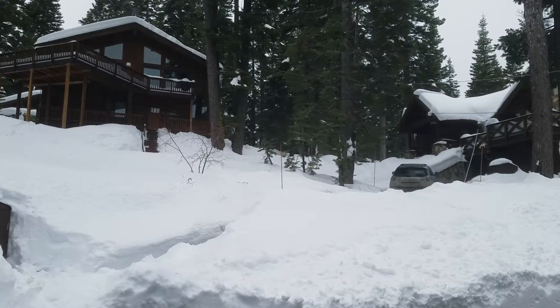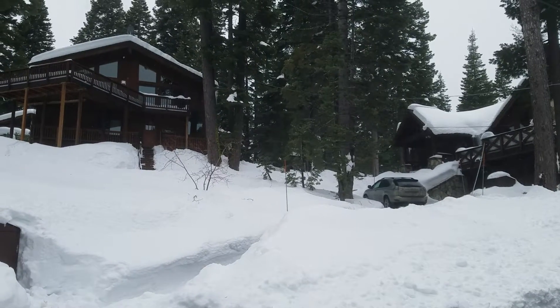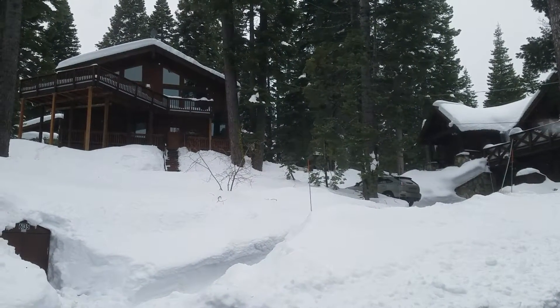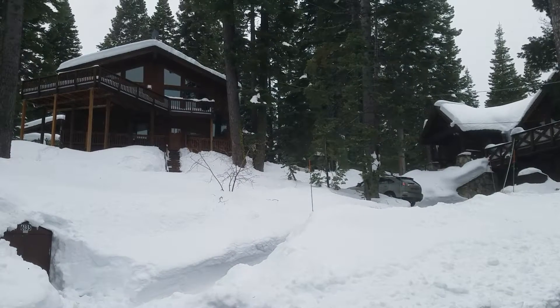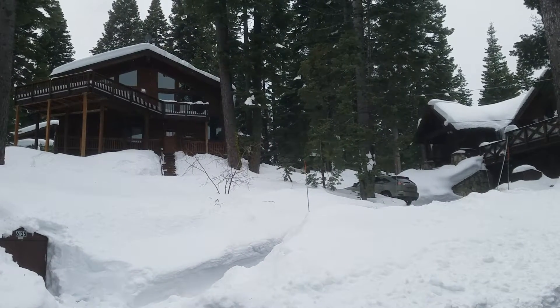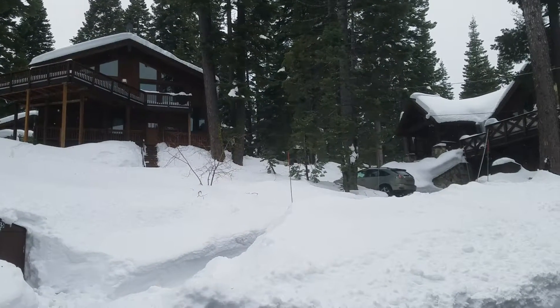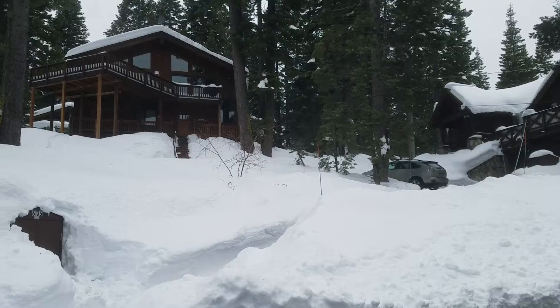Our driver is coming up to the turn — there's the turn. He's backing up a little bit, getting his angle improved. This is his first time driving that car, so we'll give him a little bit of a bye.